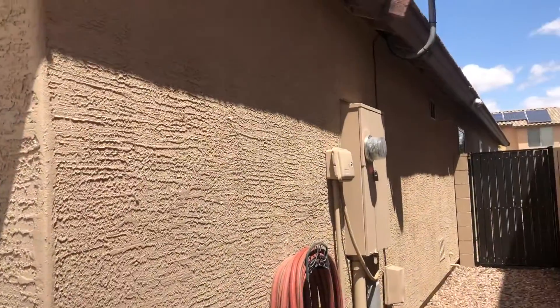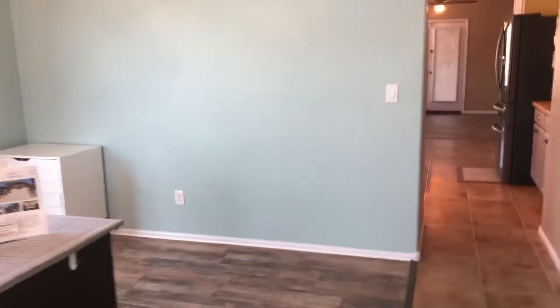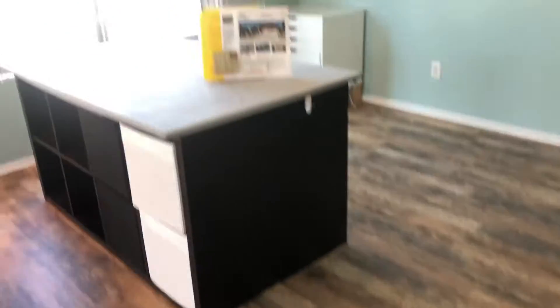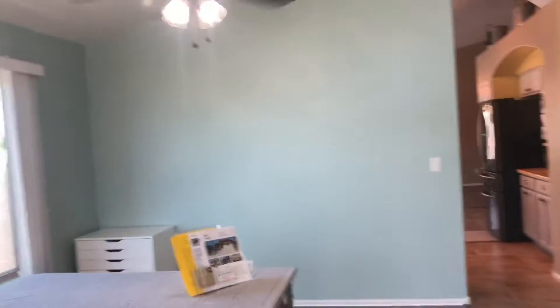This house looks like it's been freshly painted on the outside. As you come in, you come into the second living area. They've put down the laminate flooring. This is the second living area they're using as a craft area — looks like she does selling. Big open windows. Looks very nice.